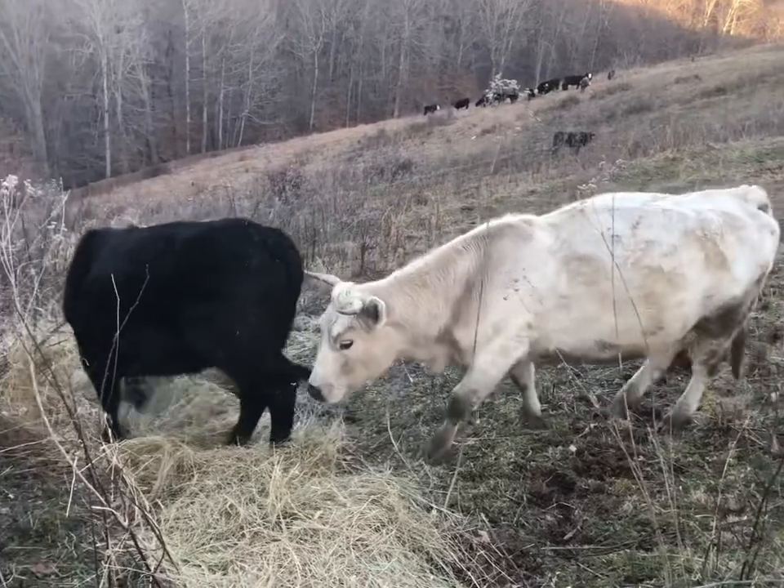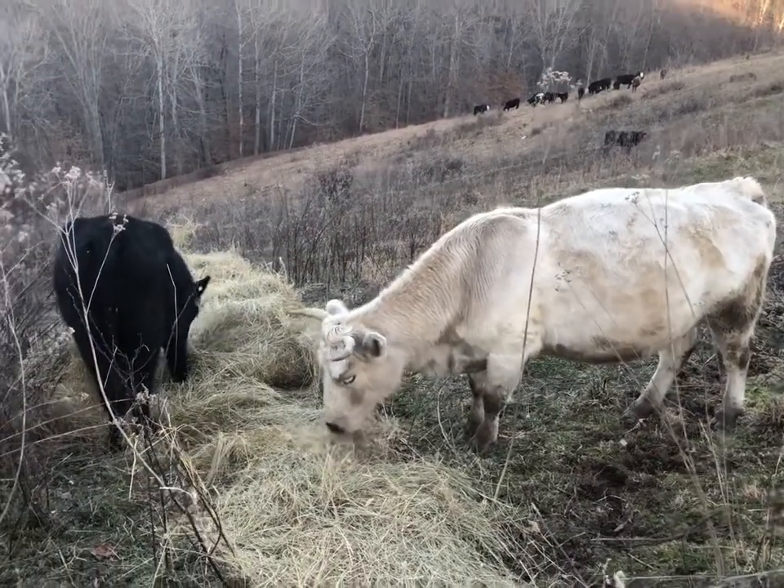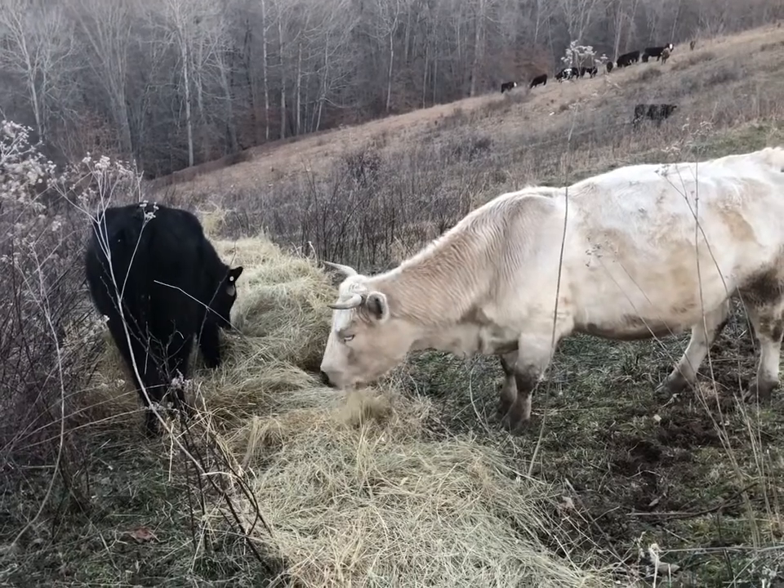There's Carla, and the black one is Miss T. They're the first ones to find the fresh rolled out hay.